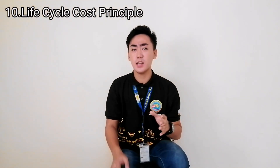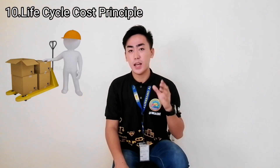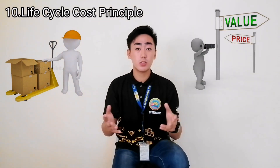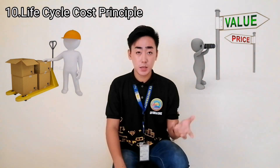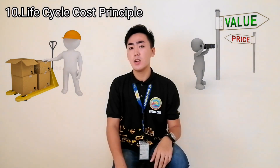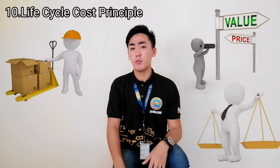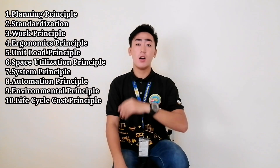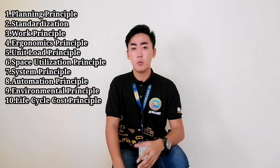The tenth principle is the Life Cycle Cost Principle, which states that we must determine the lifespan or the cost of materials in order for us to choose whether we prefer cheap or expensive materials, or durable over what is not. For example, we can choose wood over steel. By doing all of these principles, we can make sure that the materials are in good shape and that our factories, warehouses, and businesses can be ISO certified.